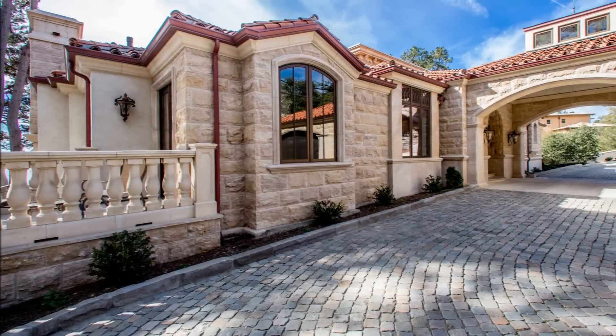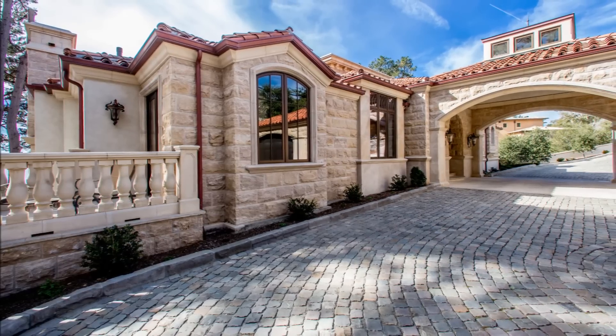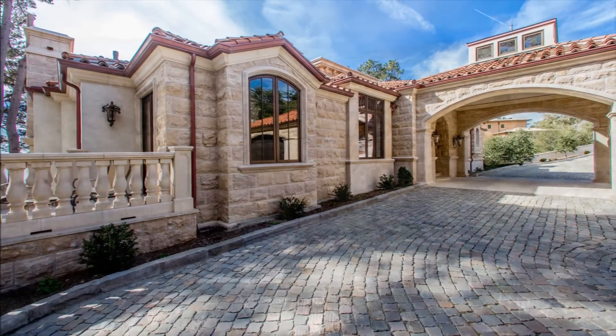A 400-year-old authentic cobblestone driveway imported from northern France, with a bronze compass rose inserted in the motor court.